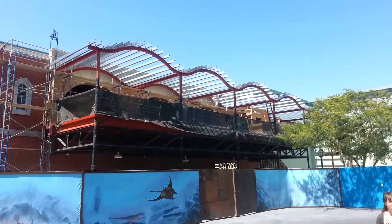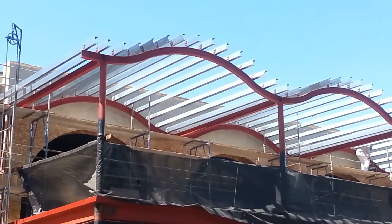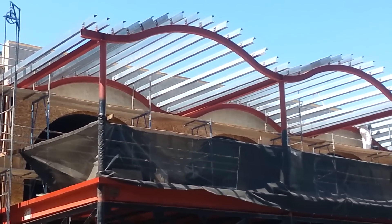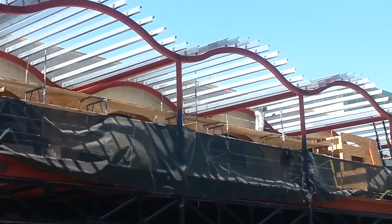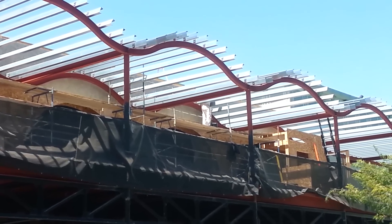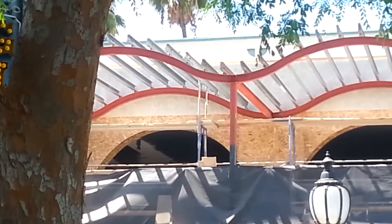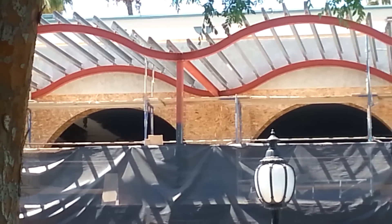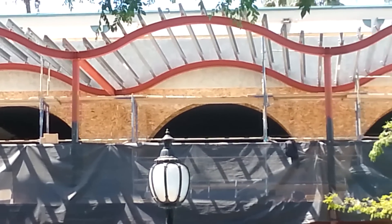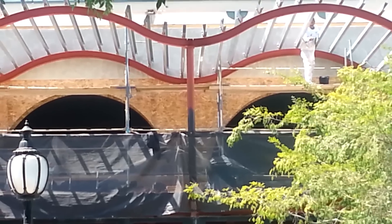The new awning looks awesome. The old one was kind of a half-circle type awning, but now they've created this new style awning and I really dig it. It's a wavy-looking top which will really fit the ocean beach theme. You can also see past that there are some archways that go into the entrance, so it looks like they are going to use this as the entrance. There was a possible rumor that this would be continued track for the ride, but this looks like it'll all be the original queue area.